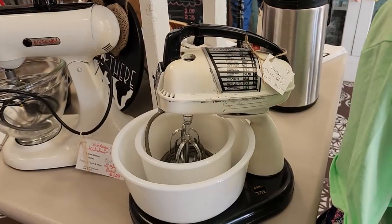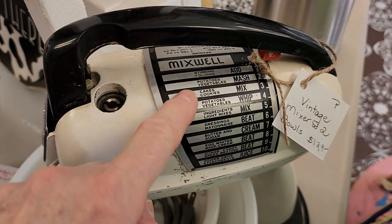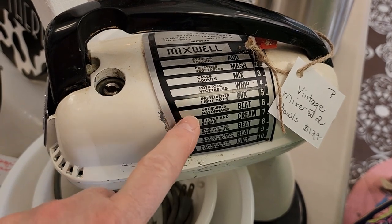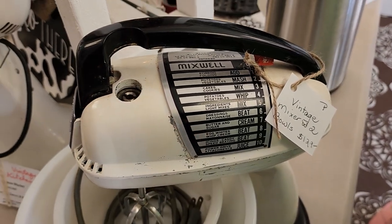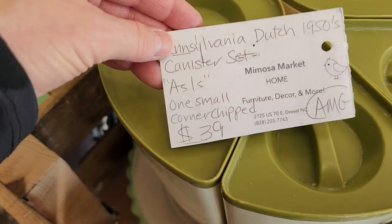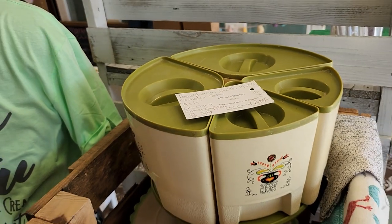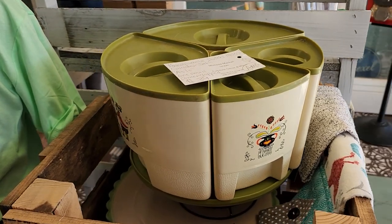This mixer took me back - I swear my grandmother had a mixer like this. I can remember it had all those directions on the side - if you want to mash something, whip something, mix something. And look at this Pennsylvania Dutch canister set from the 1950s, $39. Who out there had one of those?